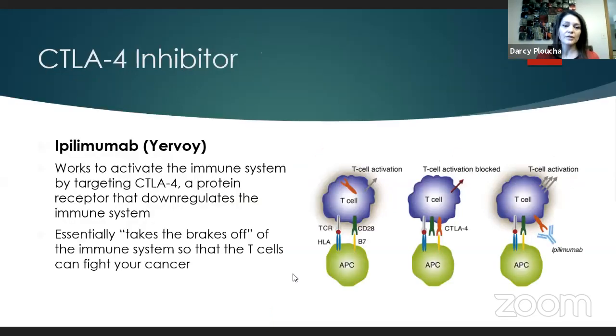The first actual immunotherapy developed for melanoma is ipilimumab or Yervoy — the CTLA-4 inhibitor. The CTLA-4 is a pathway that down-regulates the immune system. When we give the CTLA-4 inhibitor ipilimumab, it takes the brakes off your T cells, allowing them to increase and fight the cancer. Sometimes we use those two drugs in combination, which has good efficacy but also increased toxicity.